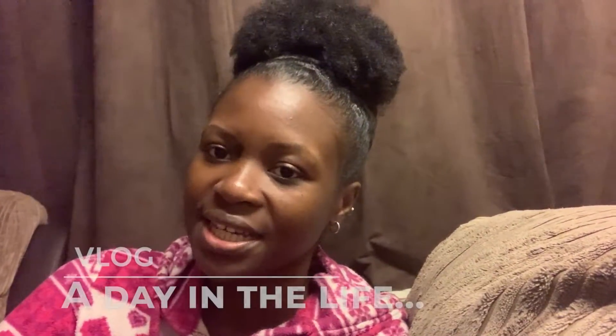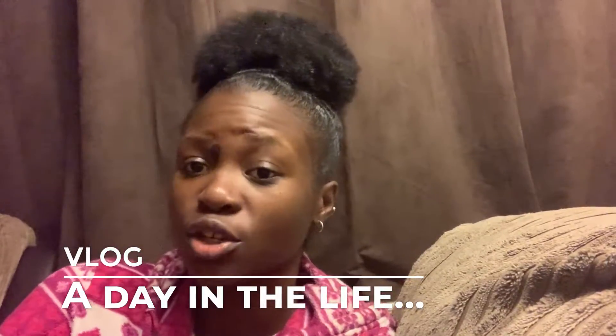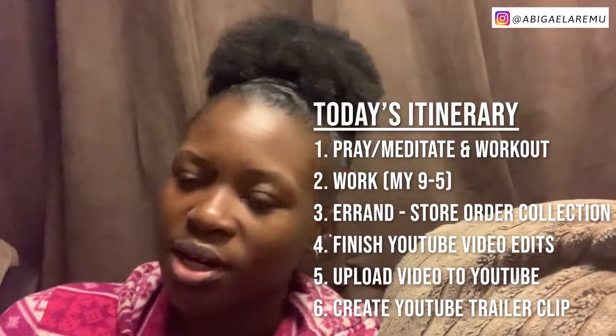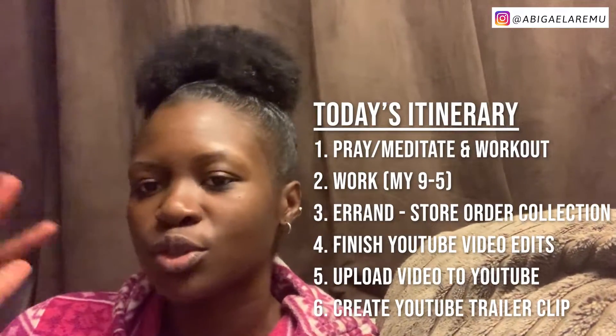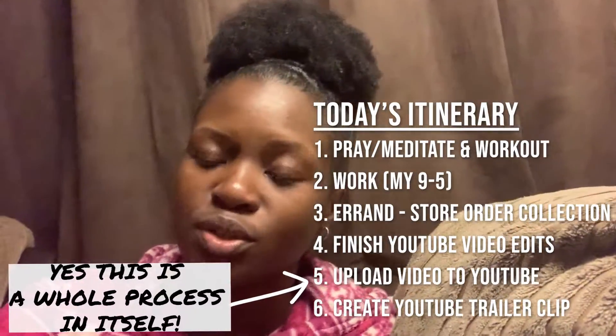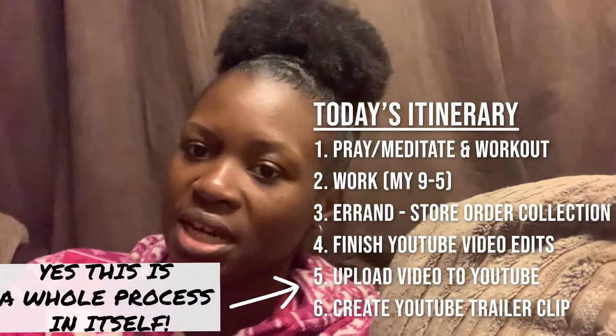Good morning guys, welcome back to my YouTube channel! Today I've decided I'm going to do a day-in-the-life vlog, so I'm literally going to take you along with me throughout the day — from getting up this morning, doing my workouts, praying, and all the other stuff to get ready for work, to getting on with work. It's also YouTube upload day today, so I'm going to show you that whole process as well. Hope you enjoy — let's get started!